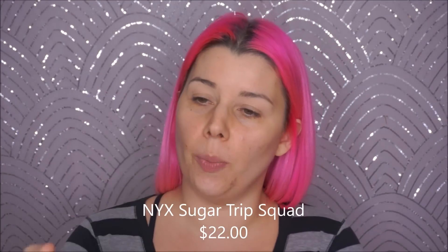Hey guys, it's Jen from Beauty Riot X, and today we are trying a bunch of fun new makeup. We have a few eyeshadows to choose from, and I think I'm just going to dip into kind of all of them, but the star of the show will be the NYX Sugar Trip Squad eyeshadow palette.